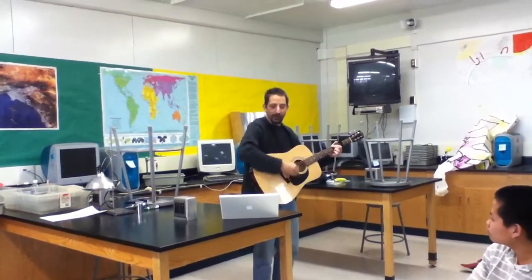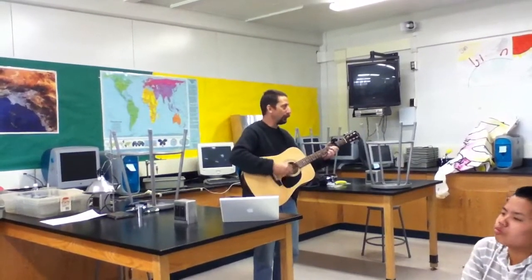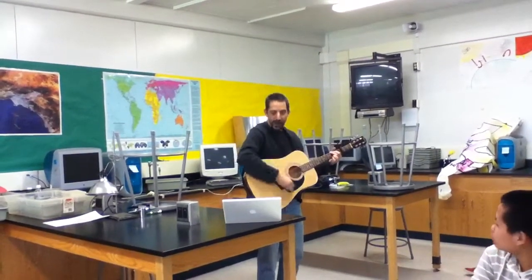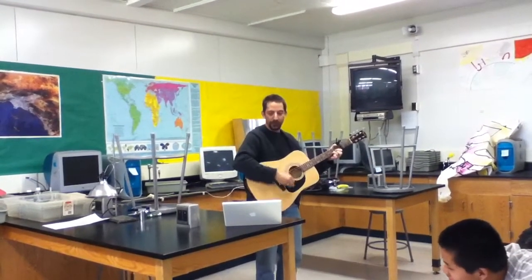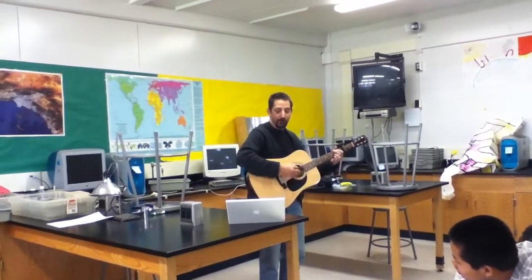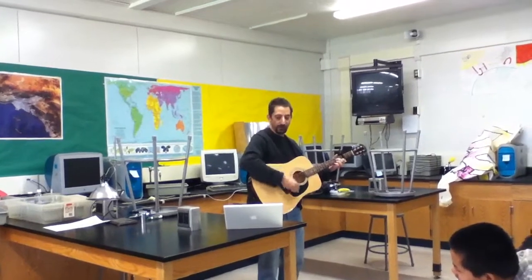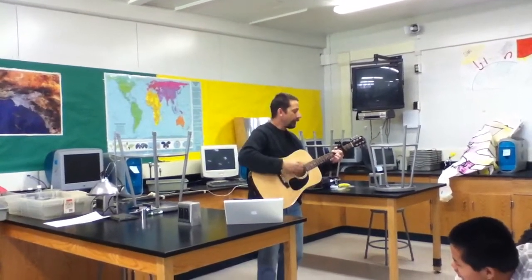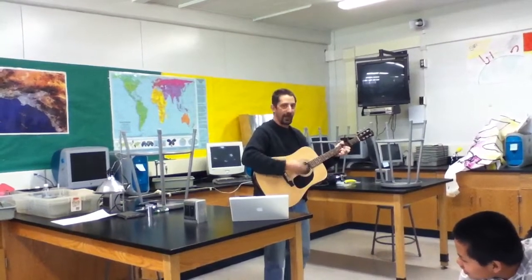I've been sitting here in this chloroplast feeling green the whole day through. I'm a little violet boy just waiting for something to do. I'm going to move some electrons through a chain that's going to pump some hydrogen in. But it's been dark all night, so you can see the state I'm in.